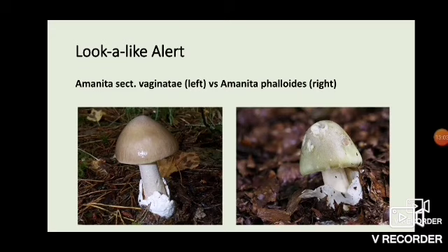Here is a look-alike alert: Amanita section vaginatae on the left, Amanita phalloides — the death cap — on the right. Some people will say the main defining feature is the lack of a ring on the grisette. I disagree, because sometimes the ring will simply fall off the death cap, leaving something that looks an awful lot like a grisette. The main defining feature for me is the deep striation on the grisette's margins around the cap. You will never see that on the death cap, and you can even see it in the small one here.